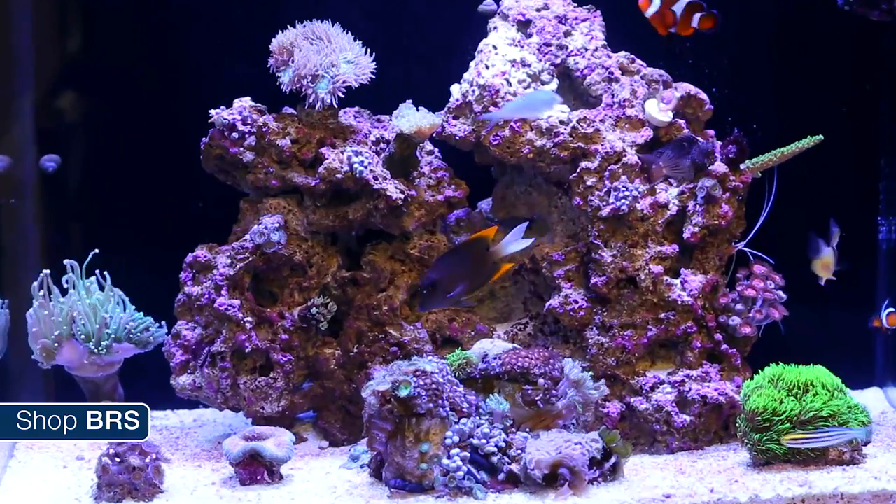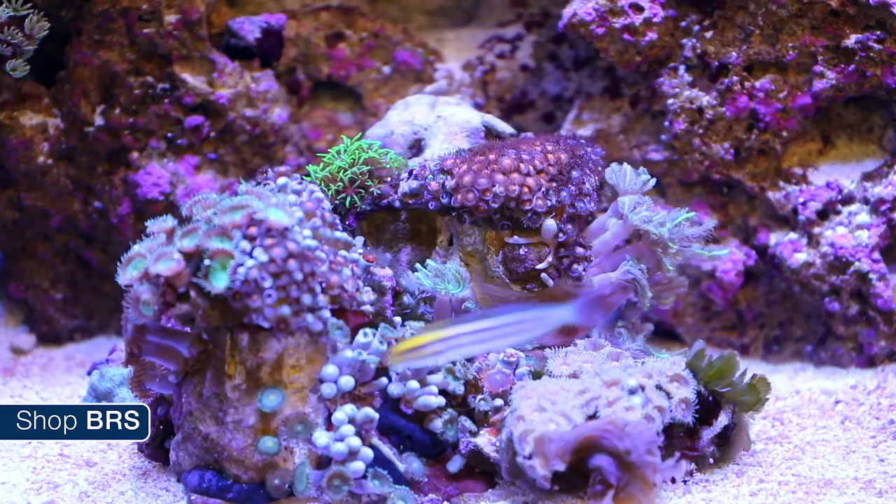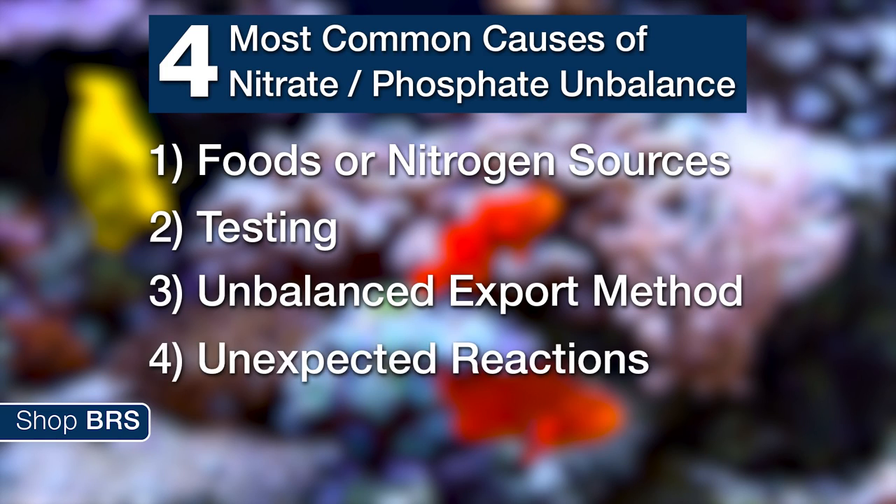This — or the reverse — is a fairly common question that does impact a relatively small number of reefers, and there are a variety of causes. We're going to give a brief overview of why this even matters and then talk about the four most common causes: foods or nitrogen source, testing, unbalanced export method, and potentially something unexpected like dosing kalkwasser.